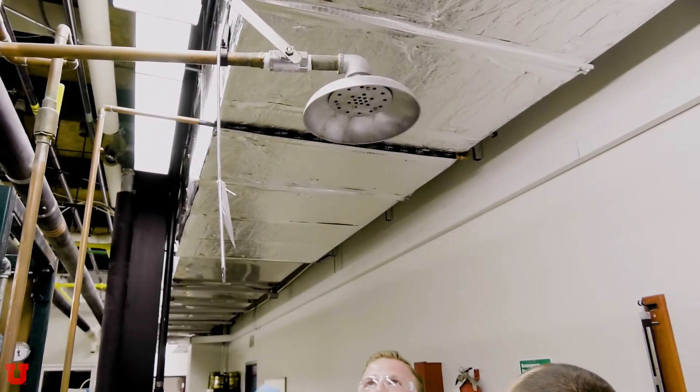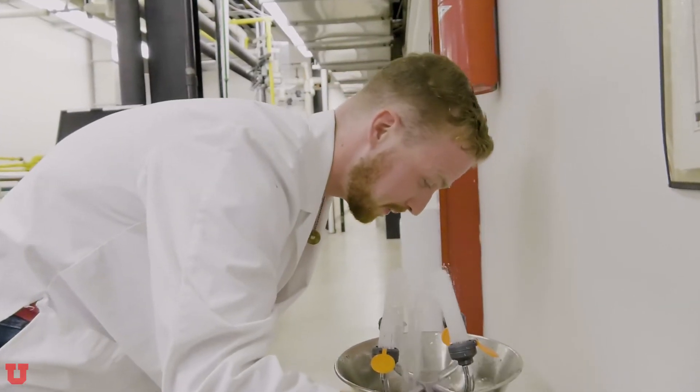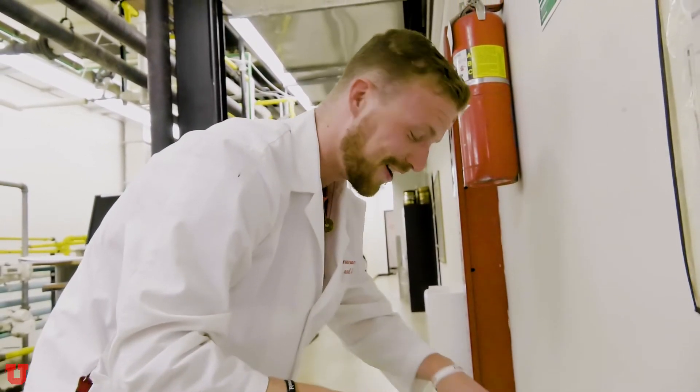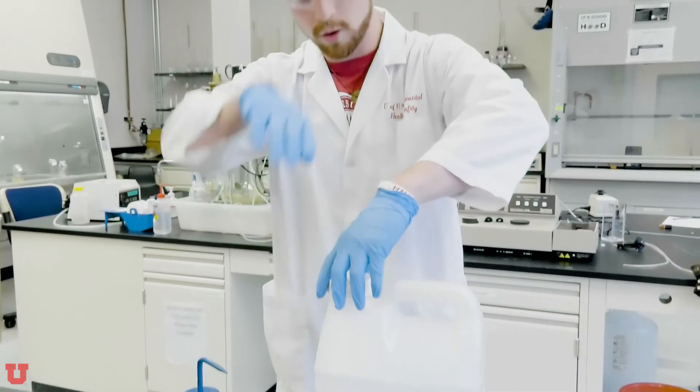If you are hurt, please seek immediate medical attention and contact your lab supervisor as quickly as possible. If you are on fire, use the emergency shower. If it's too far away, remember — stop, drop, and roll. If you get chemicals spilled on you, flush the exposed area for a minimum of 15 minutes. Use the emergency shower or eye wash and remember to remove all contaminated clothing. Seek medical attention and have someone notify the lab supervisor.